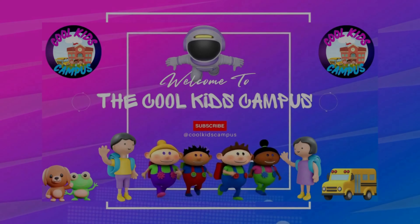If you liked this video, give it a thumbs up. And don't forget to subscribe to The Cool Kids Campus for more stories, learning, and fun!